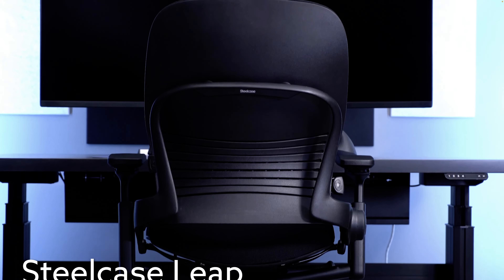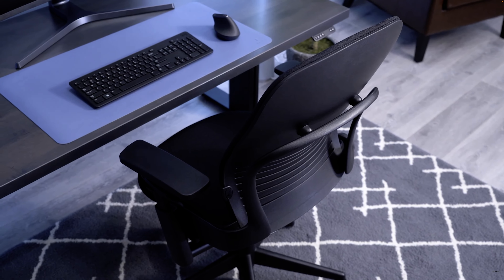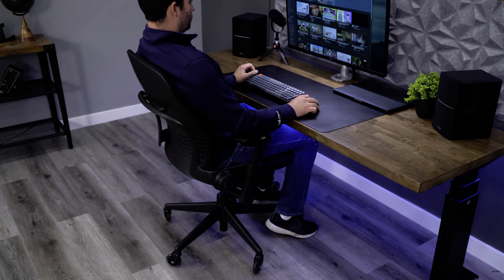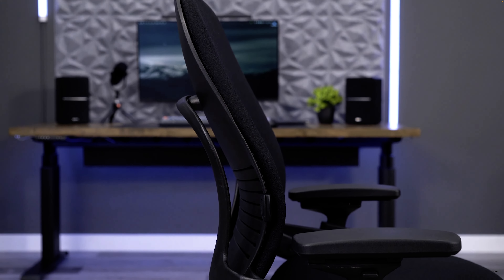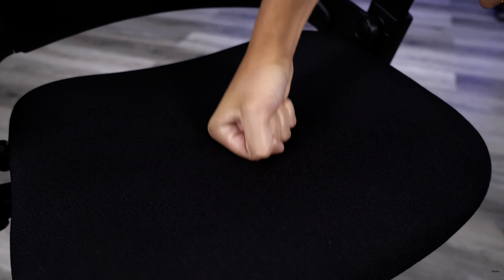The Steelcase Leap is highly rated in almost every category we care about here at BTOD. Steelcase currently has a 20% discount across everything in their store, so the black frame Leap with any of the fabrics offered, plus four-way arm adjustments and the height-adjustable lumbar added, is right around the $1,000 mark. This is a great price, especially considering the 12-year warranty for everything on the Leap, including their foam and fabric.